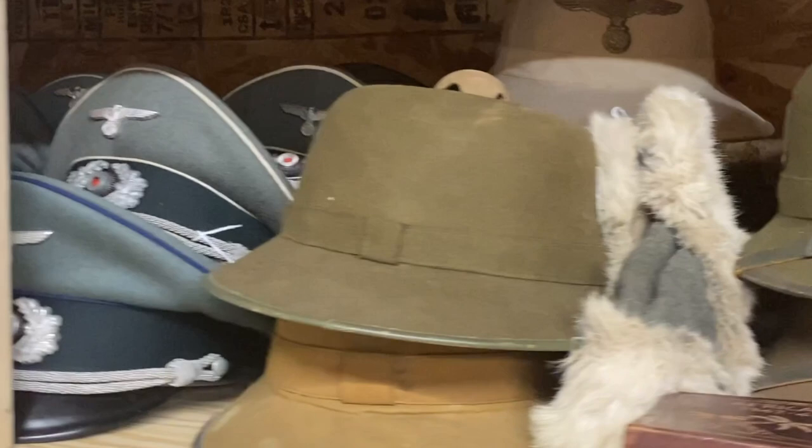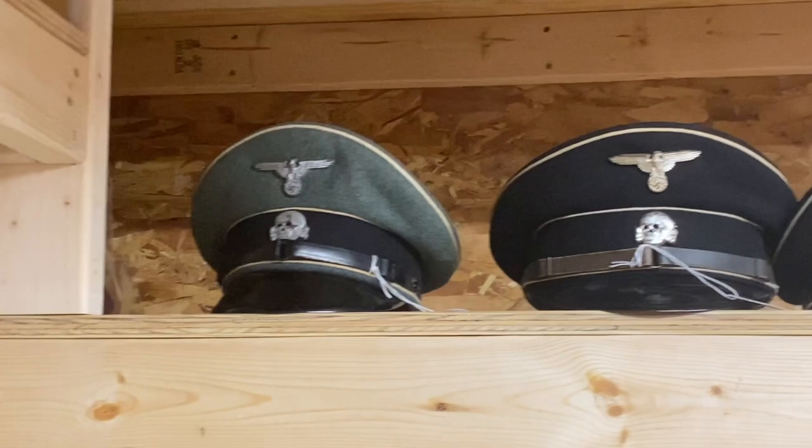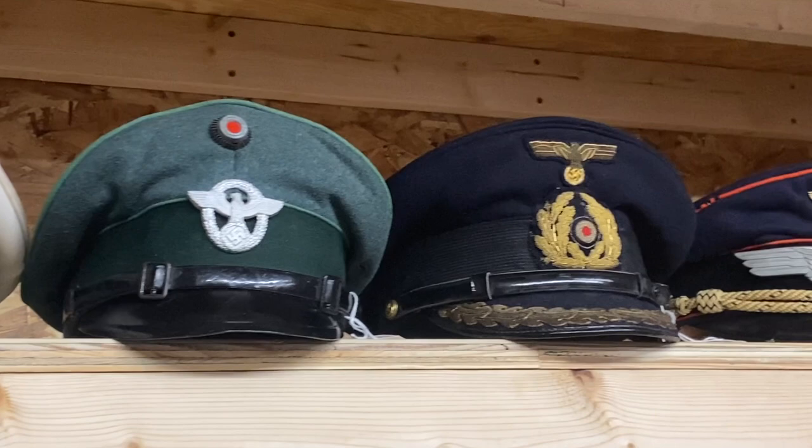Also a winter panzer beret, various Africa Corps pith helmets, and various peak caps — German armed forces, political leaders, and Luftwaffe. Up here we have some fezzes for the Bosnian troops, a Waffen SS and two Allgemeine SS peak caps. A couple of police visors, including a very nice summer pattern with a white top, and a nice Kriegsmarine example.